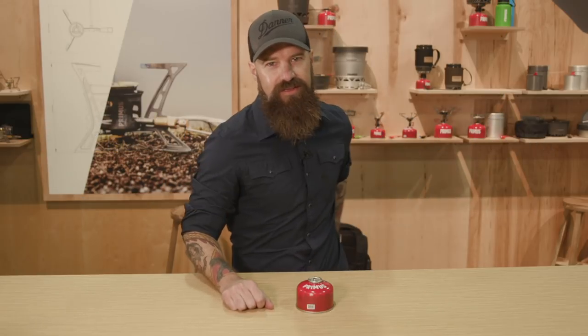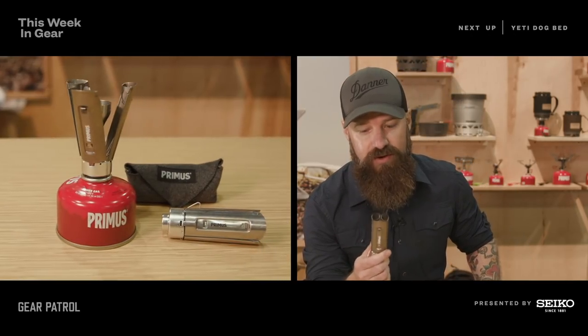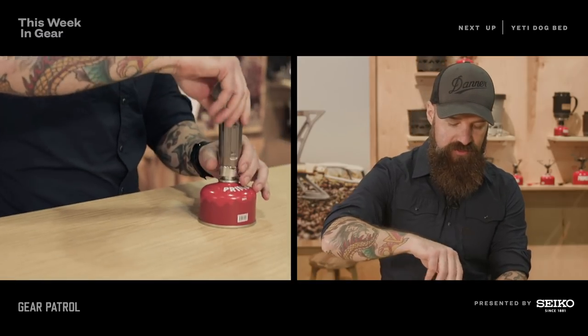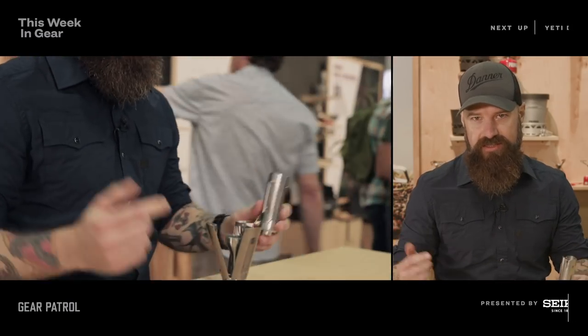We are here at the Primus booth, and this is the Fire Stick. If you want a sleek camp stove that can go with you anywhere, this is what you want. It's just about four inches long, weighs about four ounces, and all you've got to do is screw it into your burner, unsheathe it, and you're ready to go. You've got 8,530 BTUs ready to cook whatever you need. This comes in two versions: a titanium version and steel, at $90 and $120 respectively, coming out next spring.